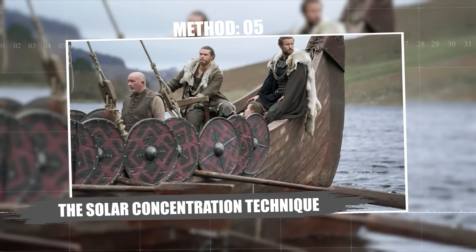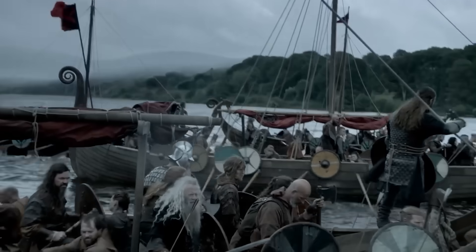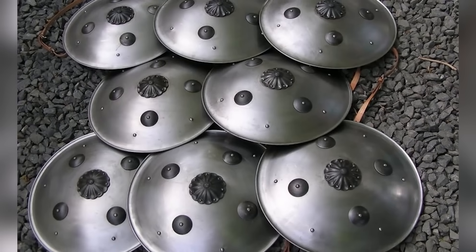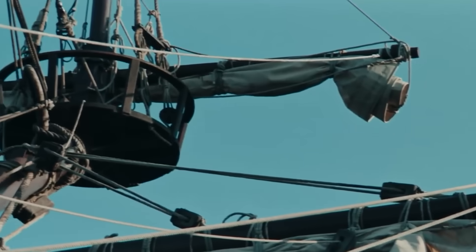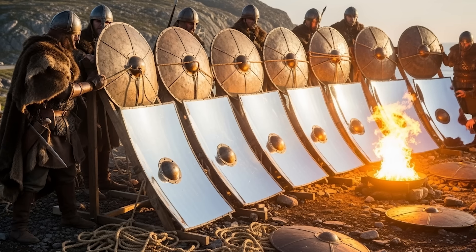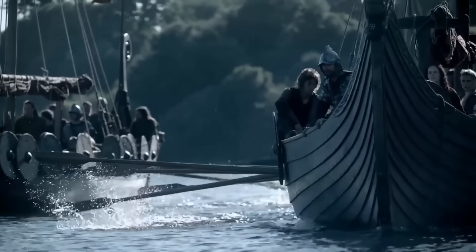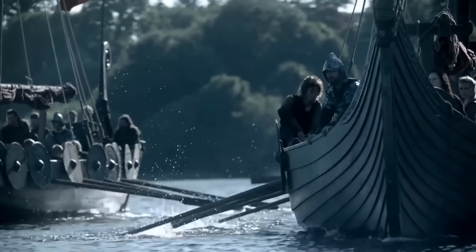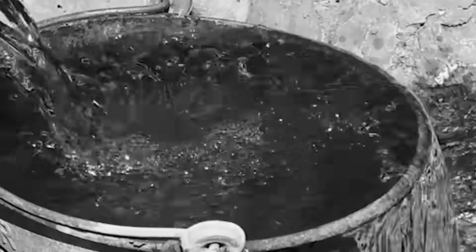Method 5: The Solar Concentration Technique. When the sun was out, Vikings used it like a furnace. They turned polished shields and metal into mirrors that focused sunlight onto pots of seawater, boiling them fast and making steam that could be condensed into fresh water. Polished bronze or silver shields acted as reflectors. Multiple shields were angled together to concentrate light onto a single vessel, and with precise setup, water boiled in minutes instead of hours. Vikings built compound reflector arrays — groups of shields or polished plates set at exact angles so rays from different directions met at one hotspot. That multiplier effect created intense heat without any fuel, and output could supply a significant portion of a crew's needs on a sunny day.